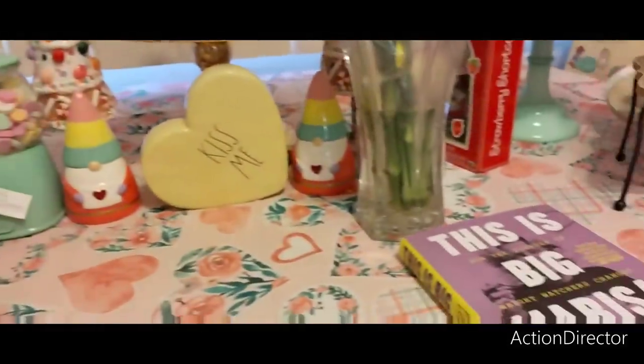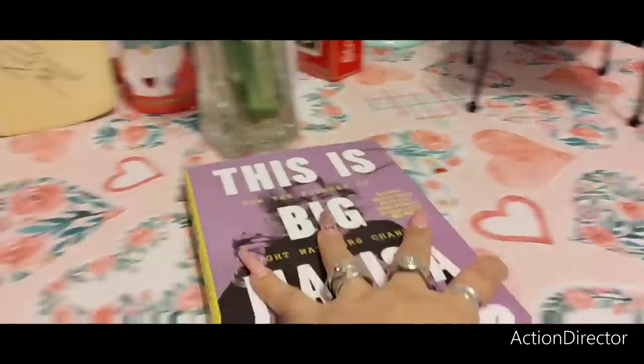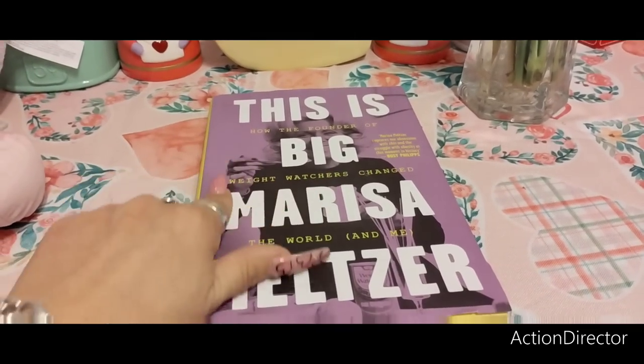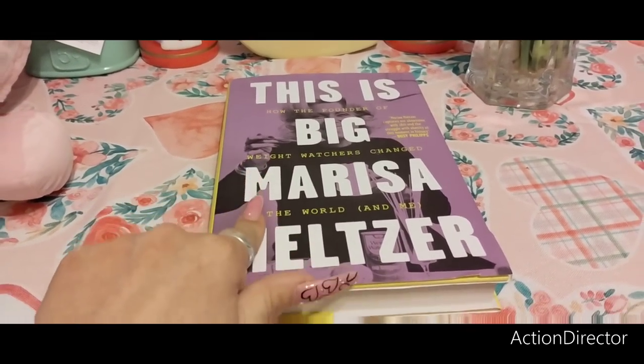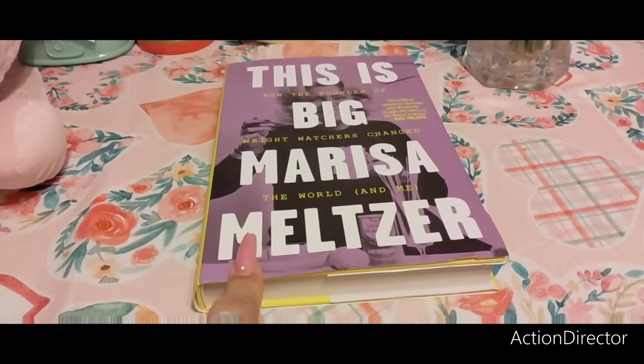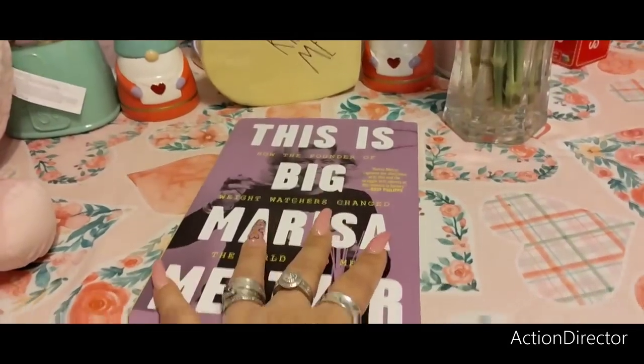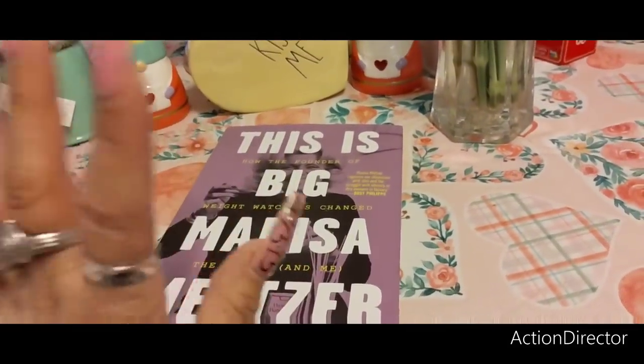We're going to jump into Dollar Tree. This is how the founder of Weight Watchers changed the world — basically it's a diet book. I want to take off like 10 pounds before my birthday. It was $28 in the U.S., $35 in Canada. Anyway, I'm going to read this — this is from Dollar Tree.